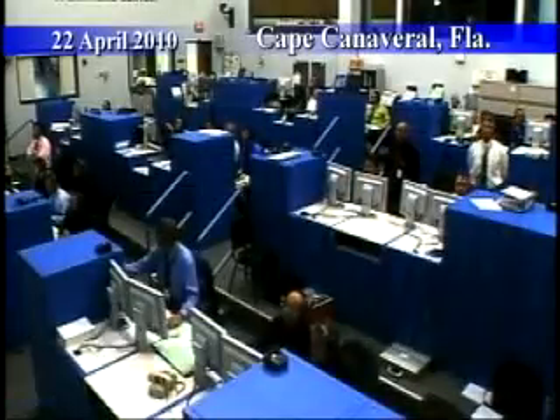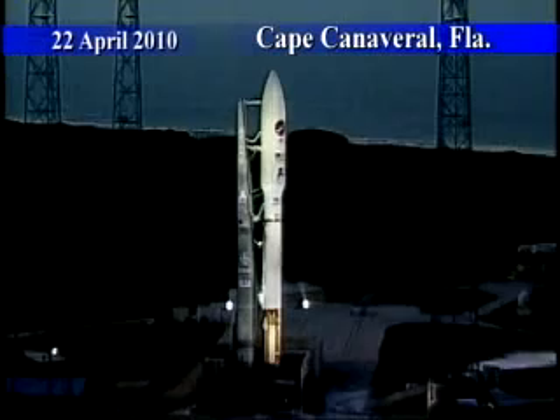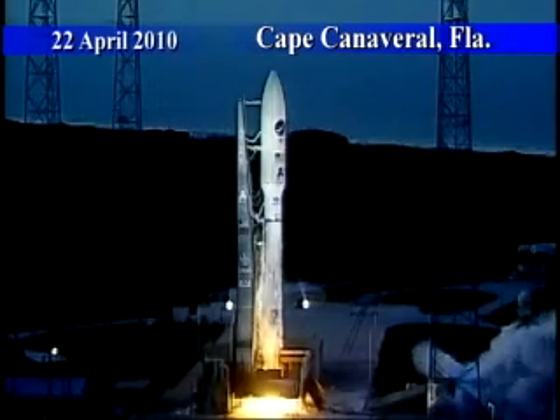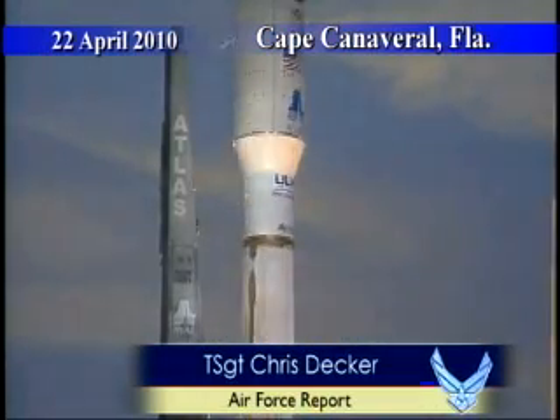This is Atlas Mission Control at 2-10, 9, 8, 7, 6, 5, 4, 3, Atlas Engine Ignition. The Air Force has taken its unmanned aerial system program to the next level: space.